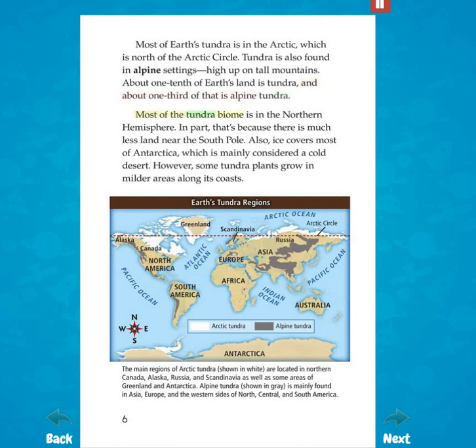Most of the tundra biome is in the northern hemisphere. In part, that's because there is much less land near the south pole. Also, ice covers most of Antarctica, which is mainly considered a cold desert. However, some tundra plants grow in milder areas along its coasts.